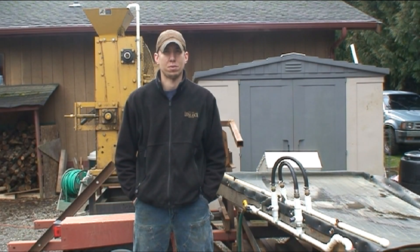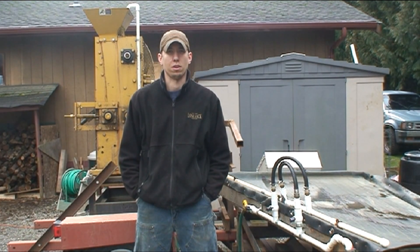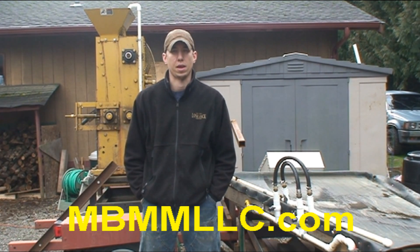Hi, my name is Jason Gaber with Mount Baker Mining and Metals. Today we're going to give you a little overview on what we do here, and for more information you can go to our website at www.mbmmllc.com.